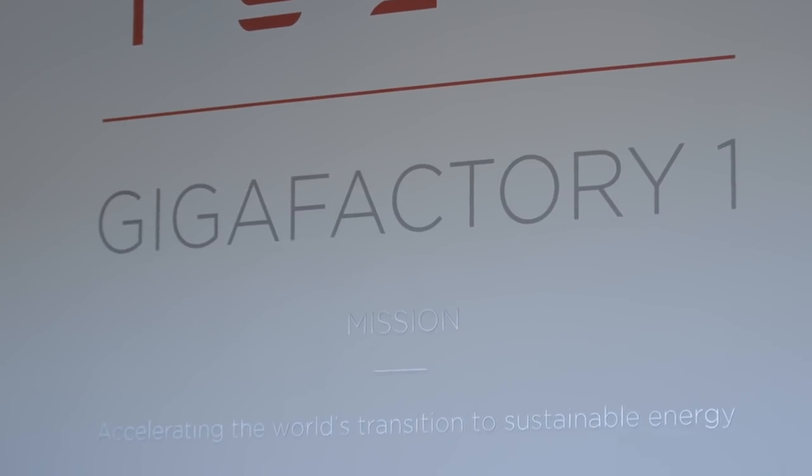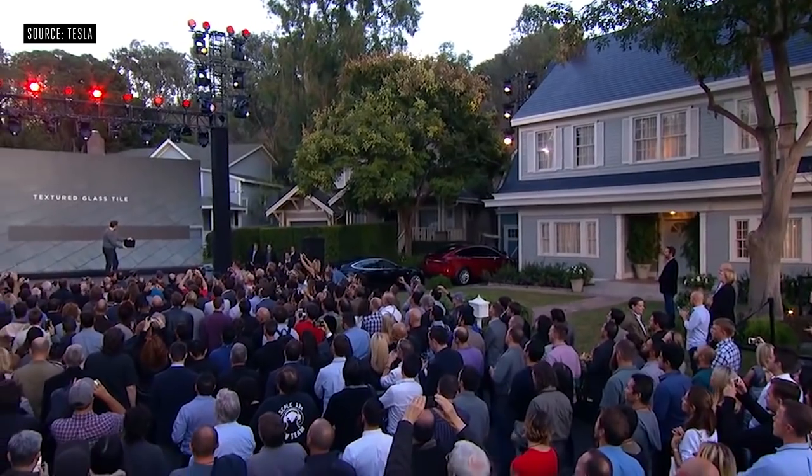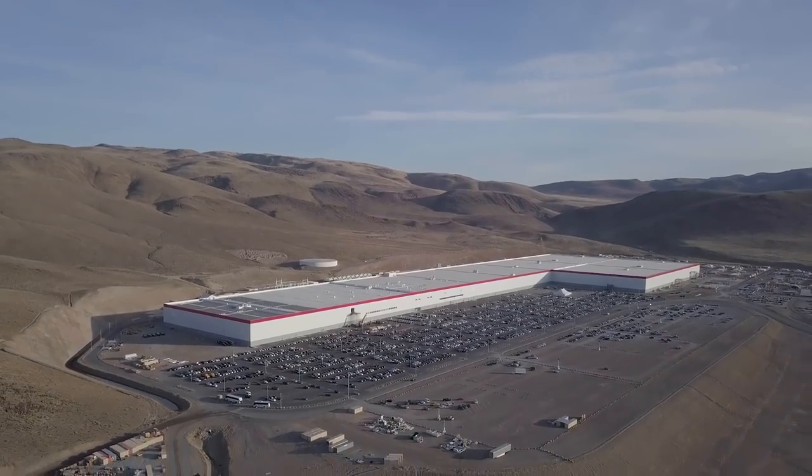That's potentially concerning considering the company needs to make many more Gigafactories if it wants to fulfill its mission of accelerating the world's transition to sustainable energy. As Lister put it: "We can declare victory when every single car on the road is a Tesla, and when every home has Powerwalls and a solar roof that we've made. We'll continue to build out and expand into other markets — whether that be Asia, Europe, or different parts of the world we've not been able to touch up to this point."